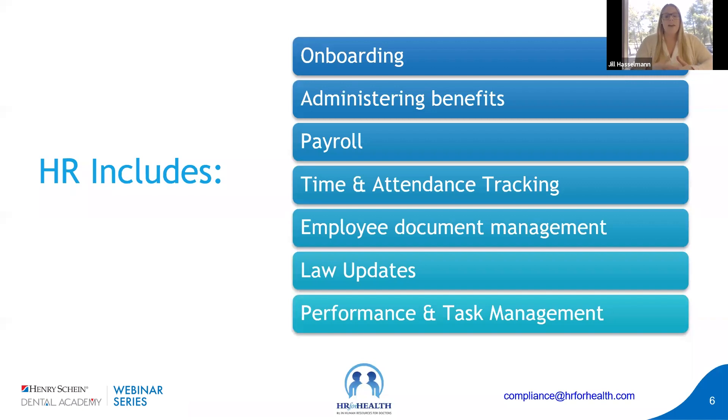Each HR element has a financial impact on the practice — either because you're not doing it correctly and that opens you to liability, or because of the administration time it requires. If you're paying someone a lot of money to do these things manually, that takes a lot of time away from your practice. An update to a law, for example, could affect the required benefits you have to offer, which could then affect time and attendance tracking, and so on — a ripple effect. Because these things change constantly, it's hard to keep up.